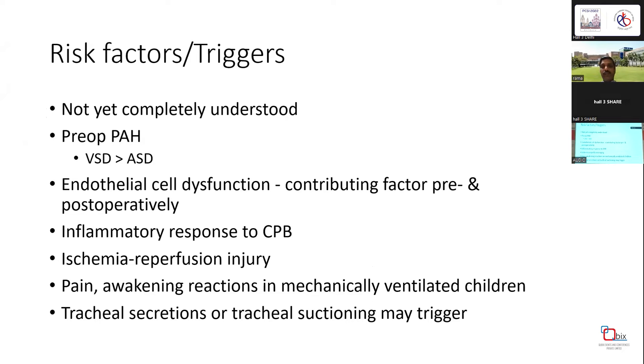The exact triggers for PH crisis are not completely understood. Preoperative PH is a very important characteristic. Closing a VSD is more likely to be associated with postoperative PH crisis than closing an ASD, and AVSDs are much more common. Down syndrome patients are more common to have PH crisis. Key mechanisms include endothelial cell dysfunction pre- and postoperatively, inflammatory response, ischemia-reperfusion injury from CPB, and even simple pain, awakening reactions in mechanically ventilated children, and tracheal suctioning can trigger PH crisis.